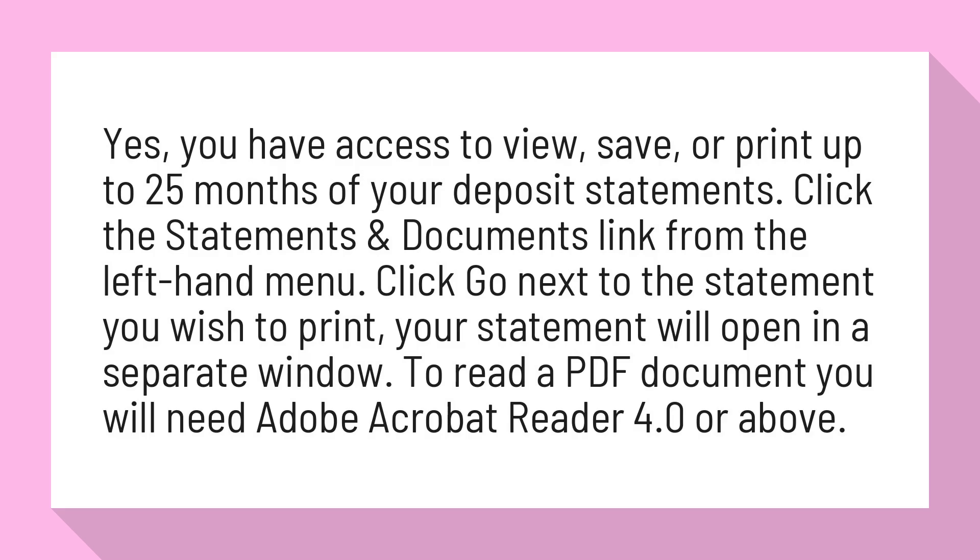Click the Statements and Documents link from the left-hand menu. Click Go next to the statement you wish to print. Your statement will open in a separate window. To read a PDF document you will need Adobe Acrobat Reader 4.0 or above.